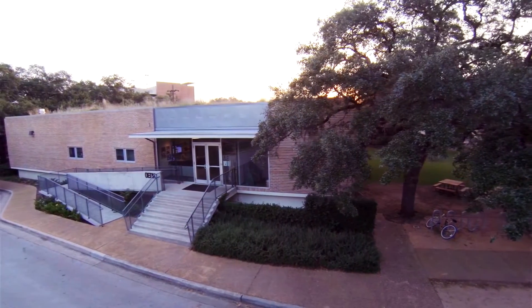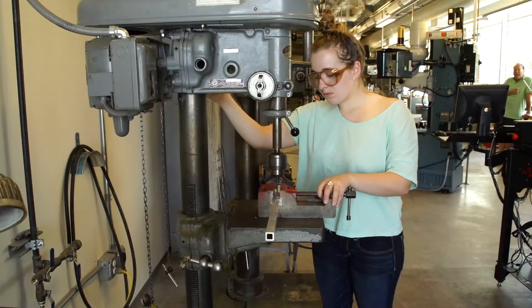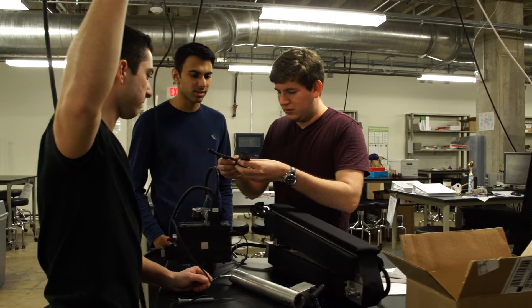In the Auschmann Engineering Design Kitchen, as students, we have a space to immerse ourselves and innovate, invent, and create. Come find out more!